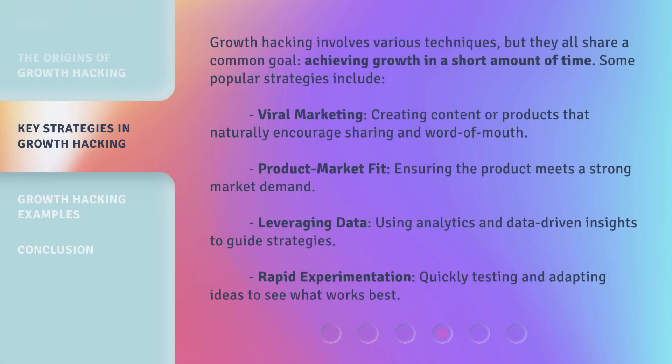Growth hacking involves various techniques, but they all share a common goal: achieving growth in a short amount of time. Some popular strategies include viral marketing — creating content or products that naturally encourage sharing and word of mouth; product-market fit — ensuring the product meets a strong market demand; leveraging data — using analytics and data-driven insights to guide strategies; and rapid experimentation — quickly testing and adapting ideas to see what works best.